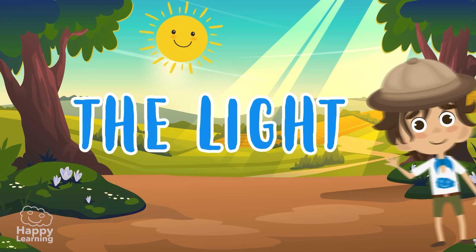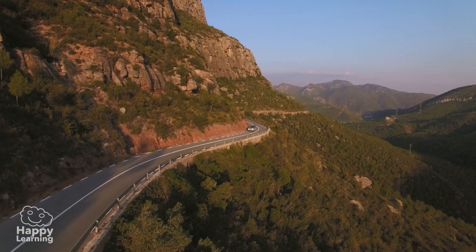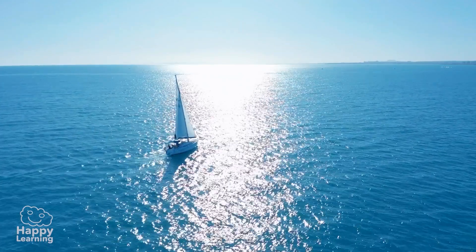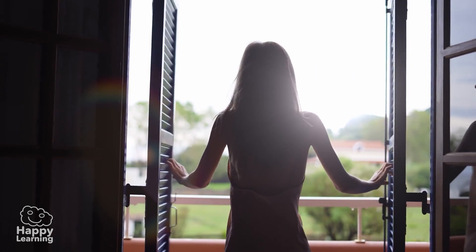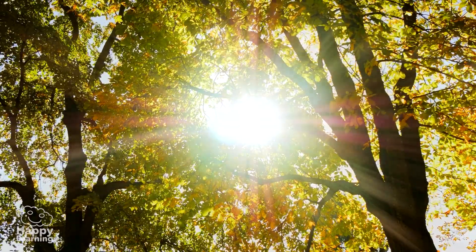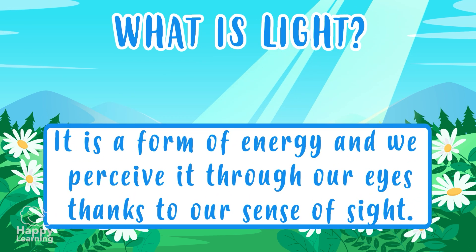It surrounds us — light! Light is extremely silent, but we all know very well when it is there and when it is not. It is light that makes us enjoy the landscapes, the colors, the beauty, and the books. We know that it can go through a glass window, but it can't go through a wooden door, and we know everything is much more beautiful with it.